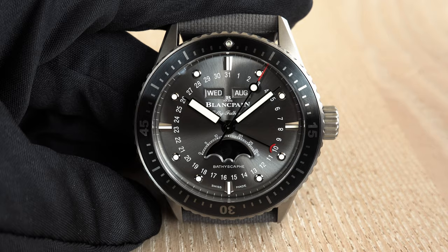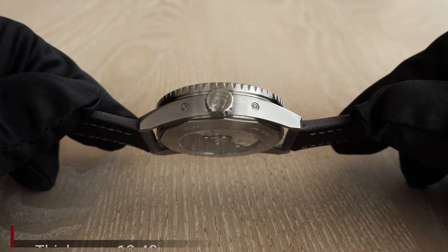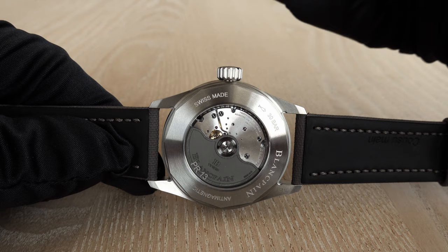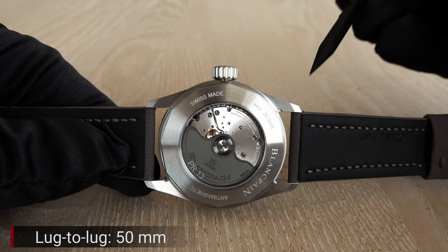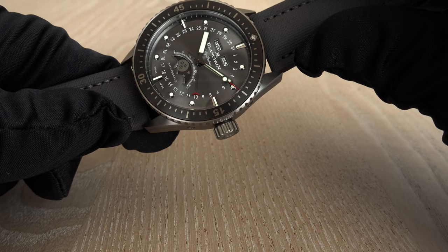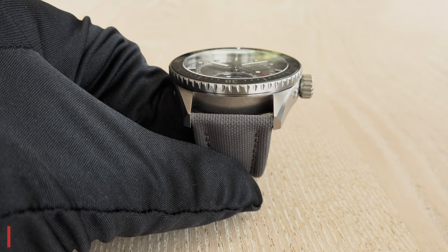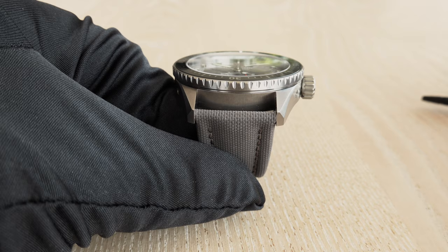The watch has a diameter of 43 millimeters, a thickness of 13.4 millimeters, and the lug-to-lug distance I measured is 50 millimeters. The case features a screw-down crown — a large crown that you can perfectly operate to set the time. Water resistance is 300 meters or 30 bar.